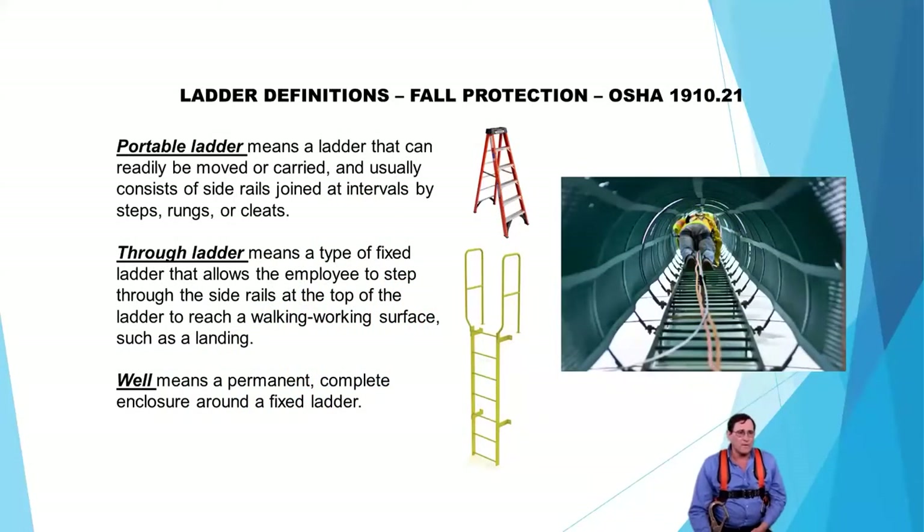A portable ladder is one that can be readily moved. A through ladder is one where at the very top you can walk through, and a well is going to be an enclosed cage. Looking at that picture of the yellow ladder, you can see you can walk through it. A lot of newer ladders spread out at the top to allow a good handhold as you pass through — ideal for rail and cable systems. But if it's an older ladder, it may be too narrow — maybe 14 inches wide — so we need to look at other products to help you access the roof or landing area.